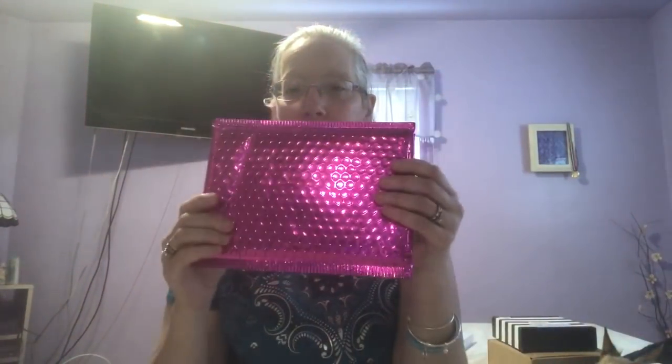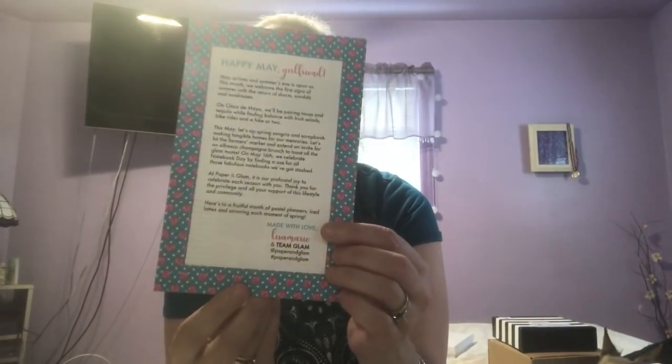So it comes in this bag — a really nice bag. And you get dashboards to go with it, with a little note in the back from Lisa Marie, who is the owner of Paper and Glam. I actually think two of them are the same, because I was ordering two by accident and I never realized it.